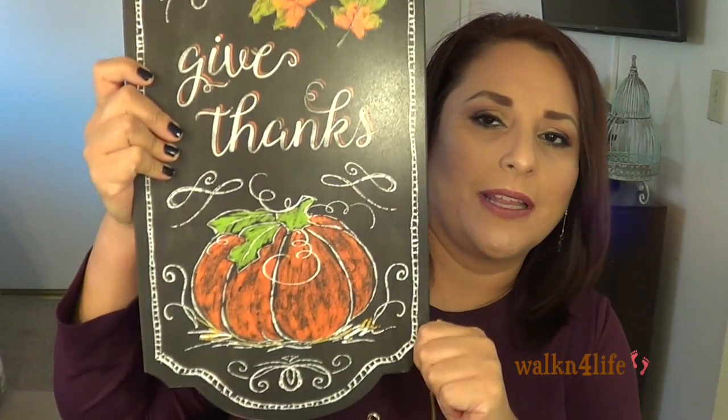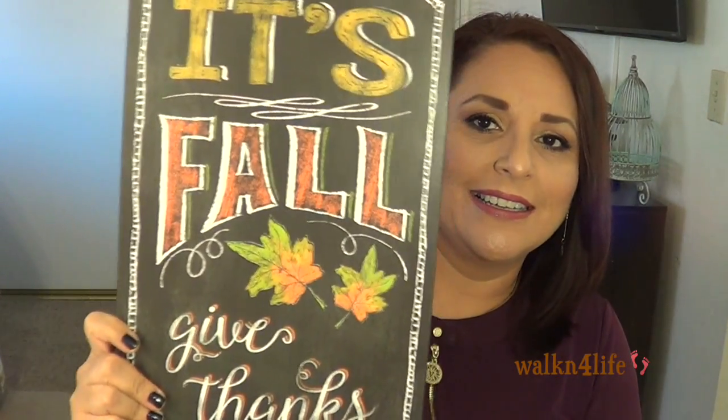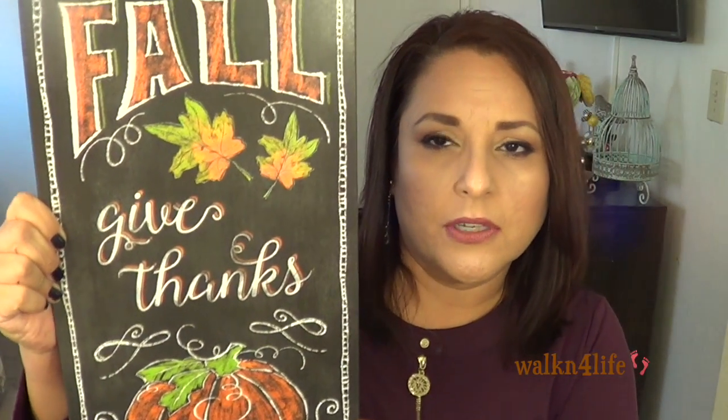I forgot to show you something from Ross — look at how pretty this is! It's a fall 'Give Thanks' sign and it is so pretty. I paid $6.99 for it.